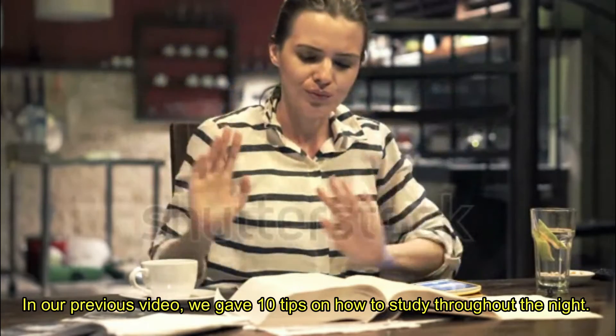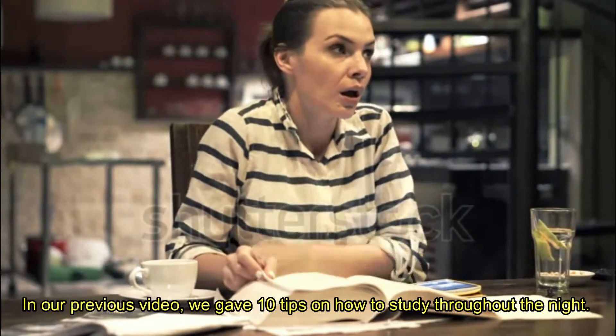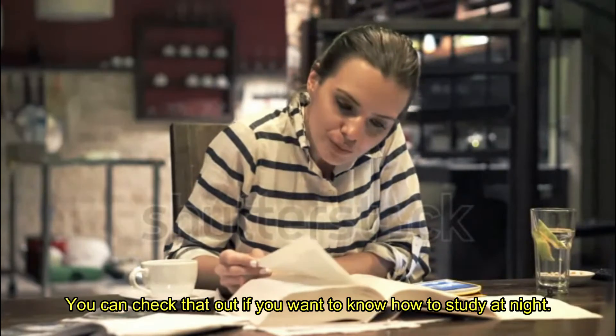In our previous video, we gave 10 tips on how to study throughout the night. You can check that out if you want to know how to study at night.